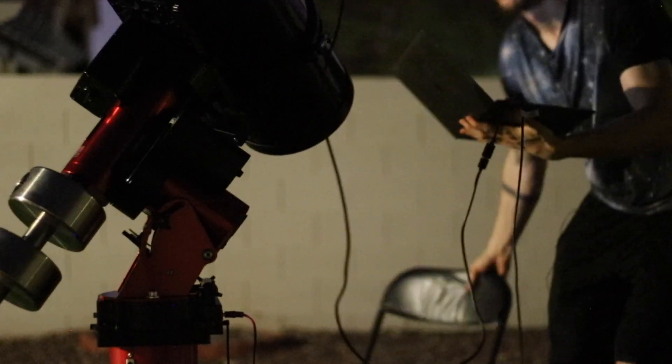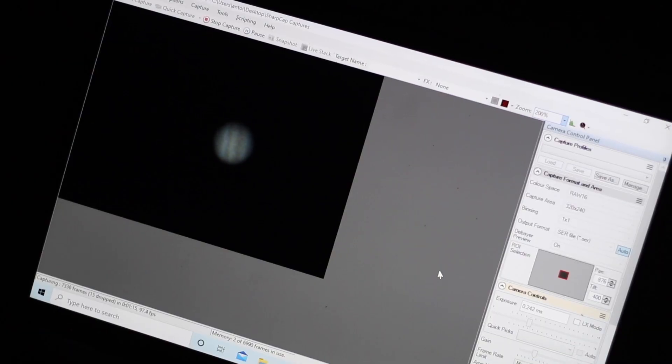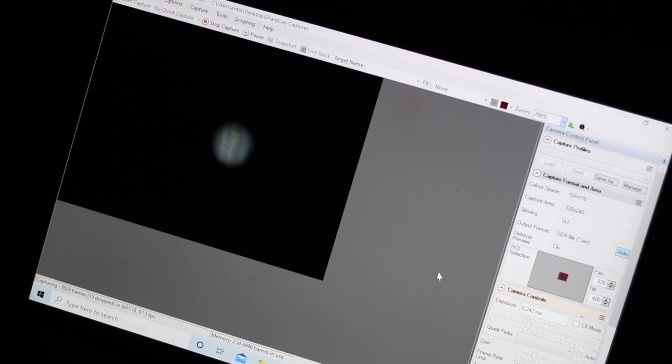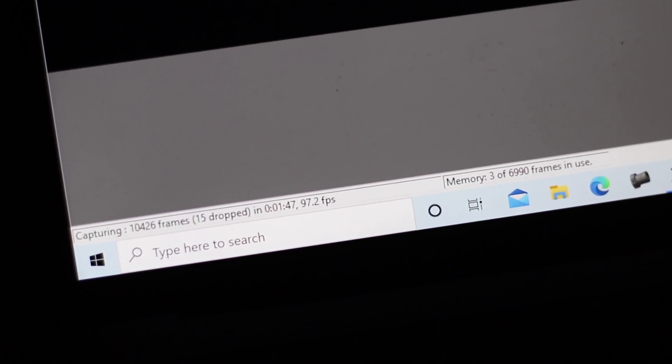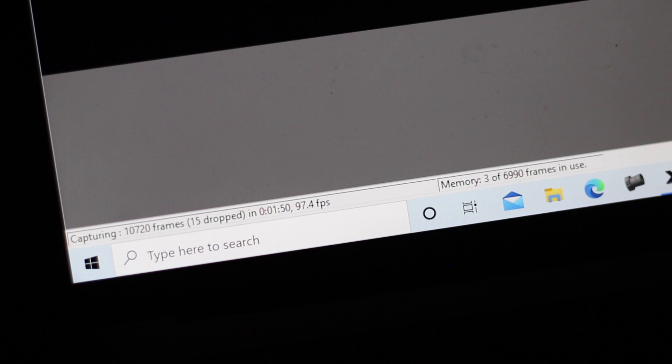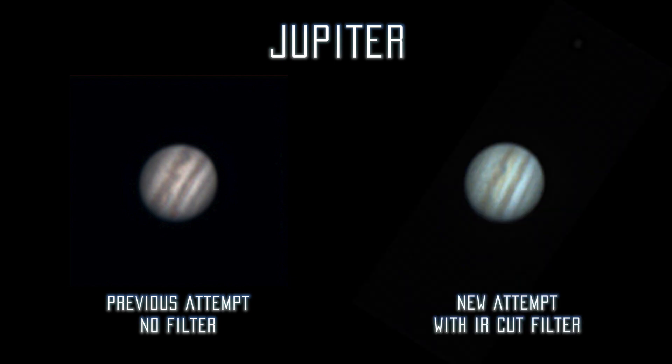I'm going to slew to it. Let's try Jupiter so we can compare the result with and without the IR cut filter, then we'll just shoot the moon. The color temperature is a bit off, but I would say it's overall slightly better with the filter.